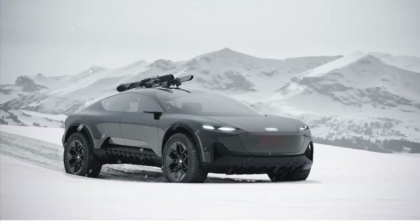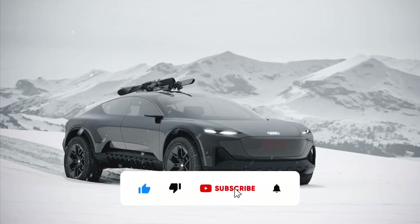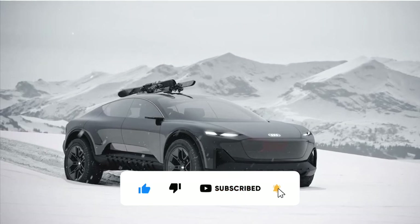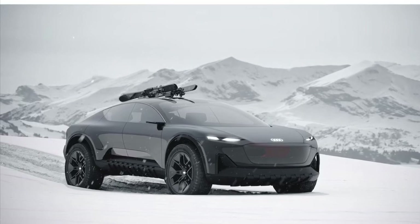If there is one automaker that can be credited for having a futurist corporate philosophy, it's Audi. After Tesla cleared the runway, it could be argued that Audi was one of the first major legacy automakers to make an earnest push to adopt EVs into its lineup.